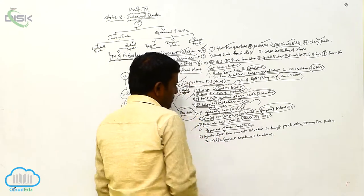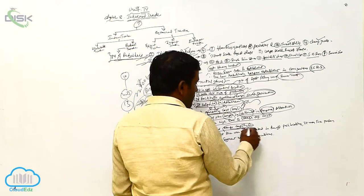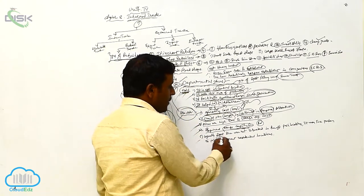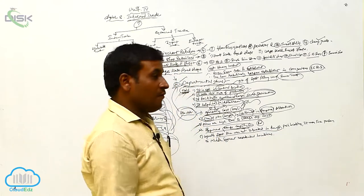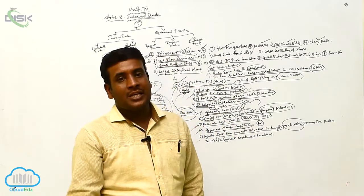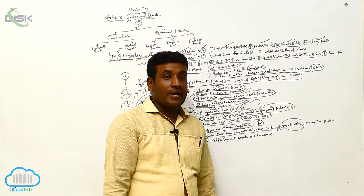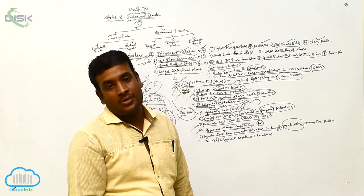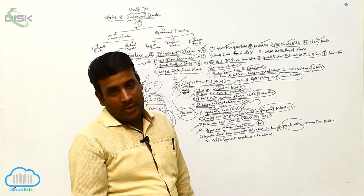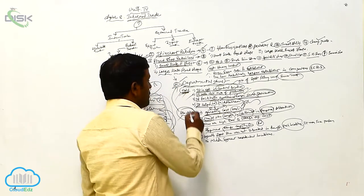Fourth, departmental stores require huge capital compared to itinerant retailers or other forms of retail establishment. Finally, departmental stores are usually not situated in far-off or undeveloped localities. They are established only in busy localities, so middle-segment or undeveloped residential areas have no access to departmental stores.